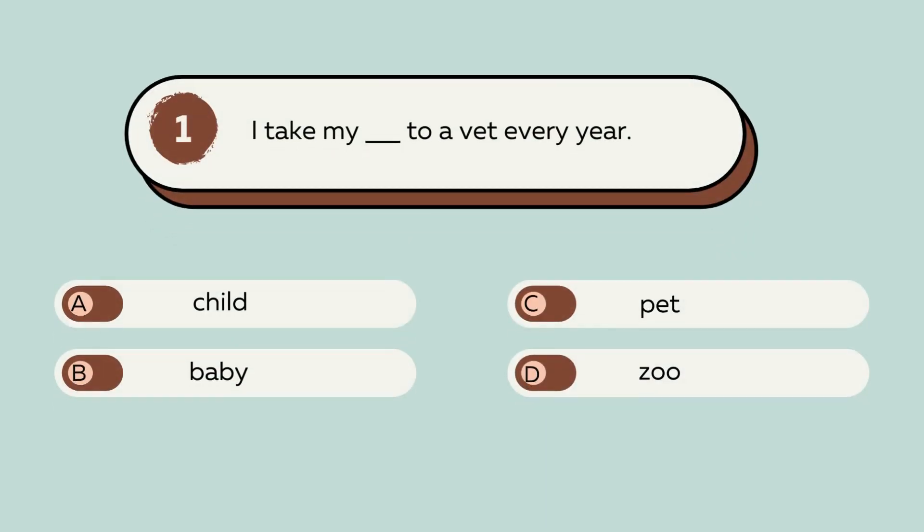Question number 1. I take my blank to a vet every year. A. Child. B. Baby. C. Pet. D. Zoo. The answer is C. Pet. I take my pet to a vet every year.